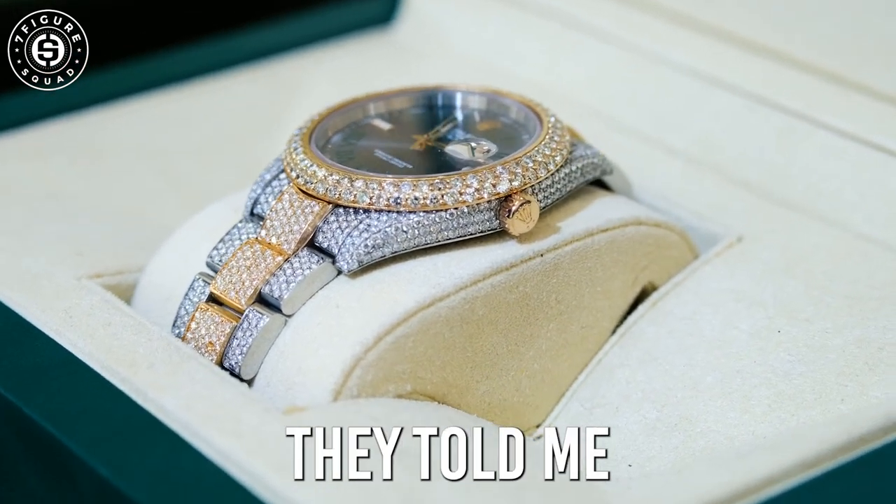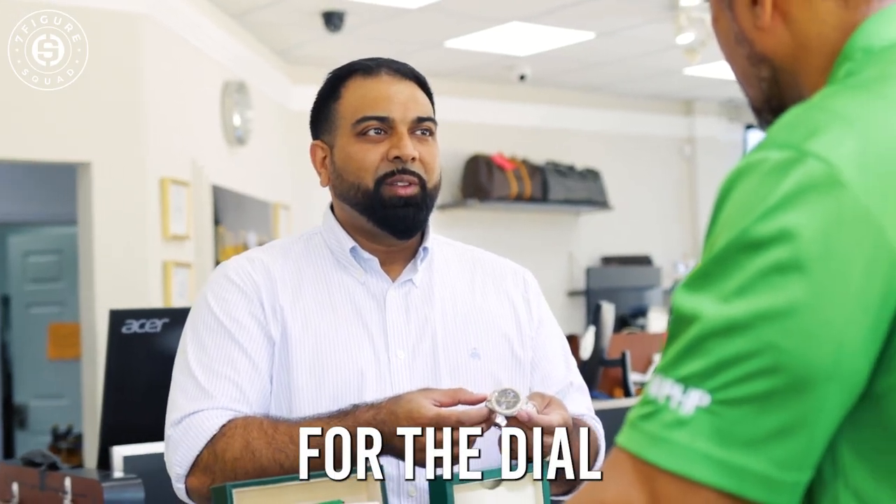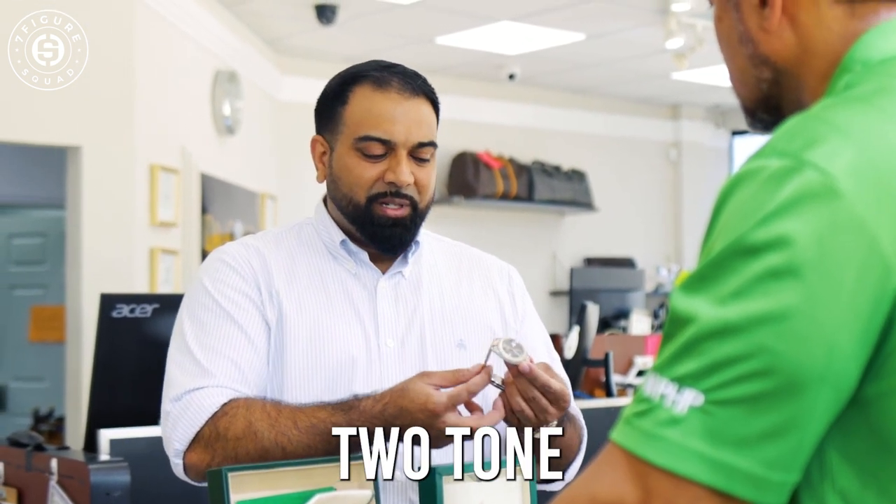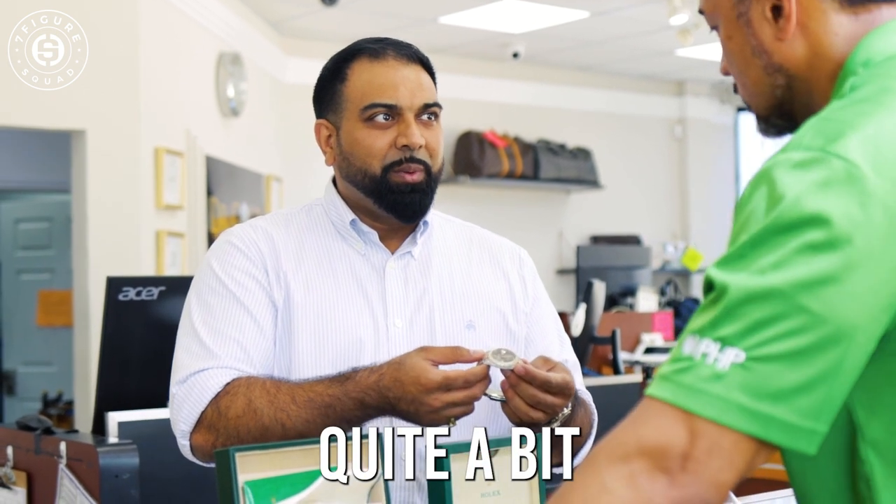Most of the ones that you see — they told me they give you quotes between seven and nine for the dial itself — most of those are aftermarket as well. This is a factory dial, and it's a factory two-tone, so it's going to keep its value quite a bit, actually.